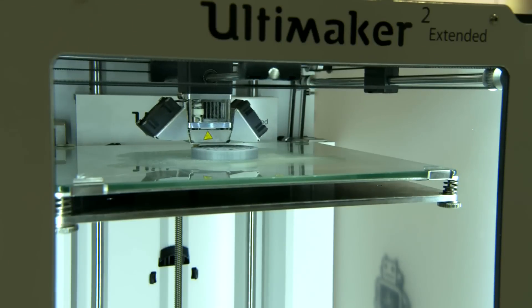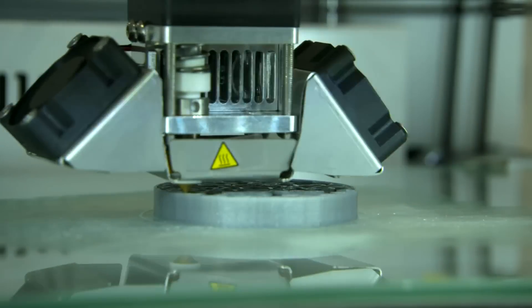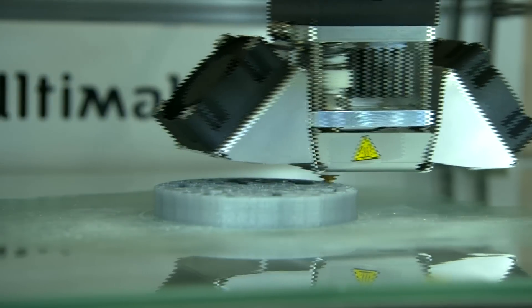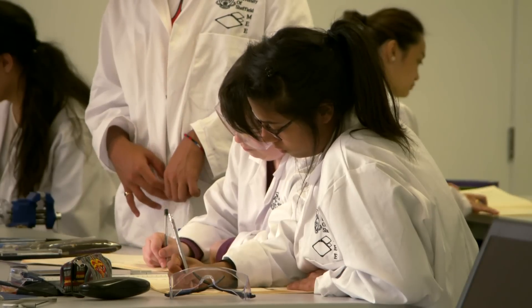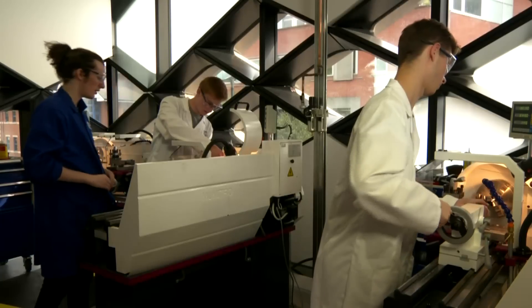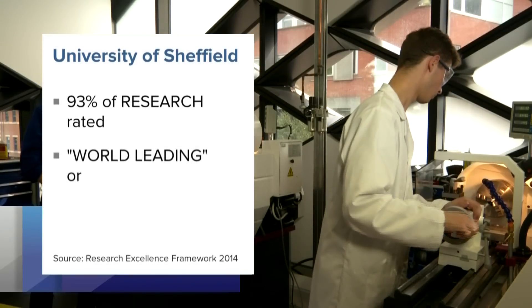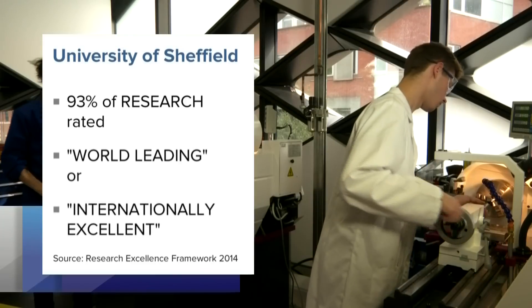Working with people like Charlotte allows us to mentor them throughout the PhD process, and allows us to get very good research output at the end of the work. The technology that we're developing here at the University of Sheffield will be used in a real-life product in the not-too-distant future. Sheffield's innovative reputation continues to thrive through pioneering research projects, and in fact 93% of its engineering research has been rated world-leading or internationally excellent.